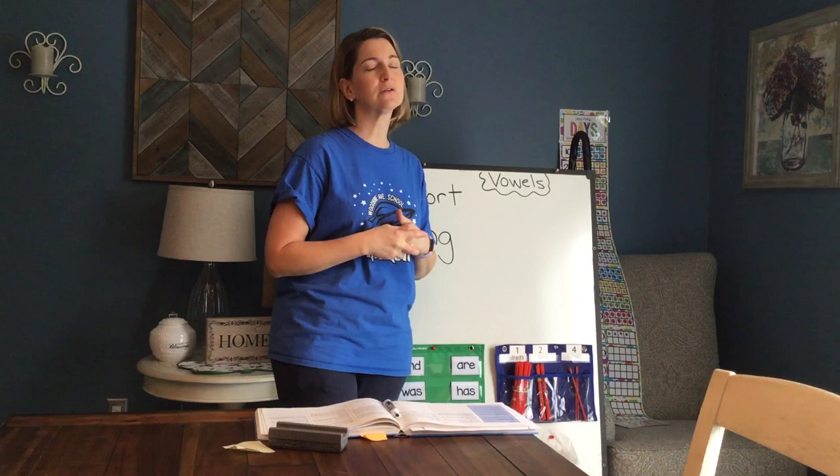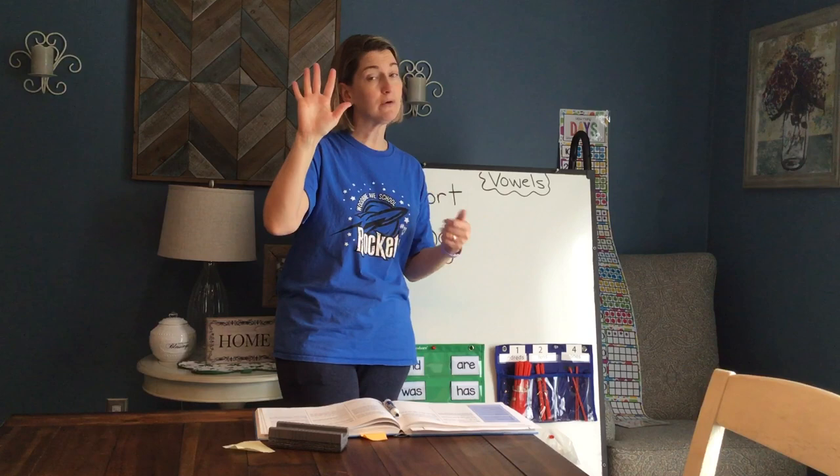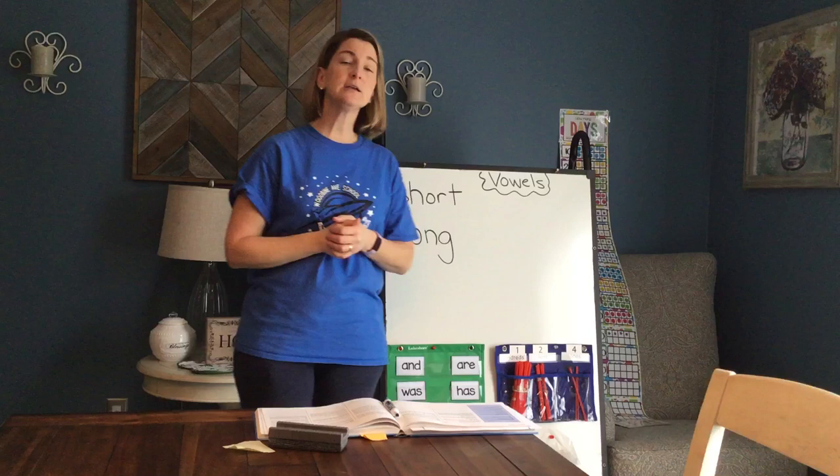How many vowels are there in the alphabet? Five. Do we remember them? I hope we remember them. A, E, I, O, U.